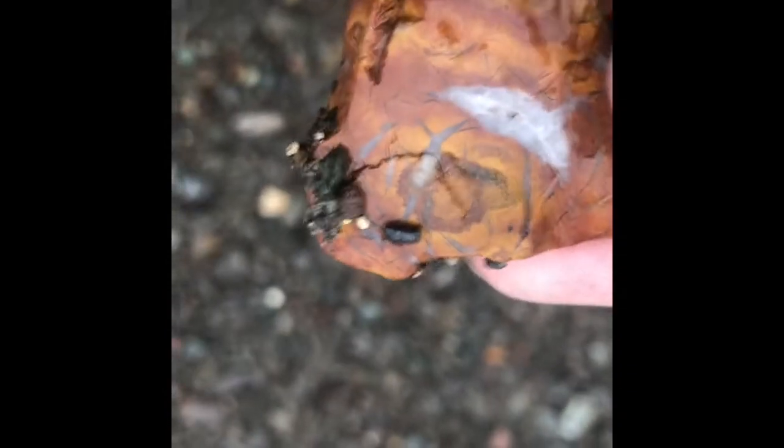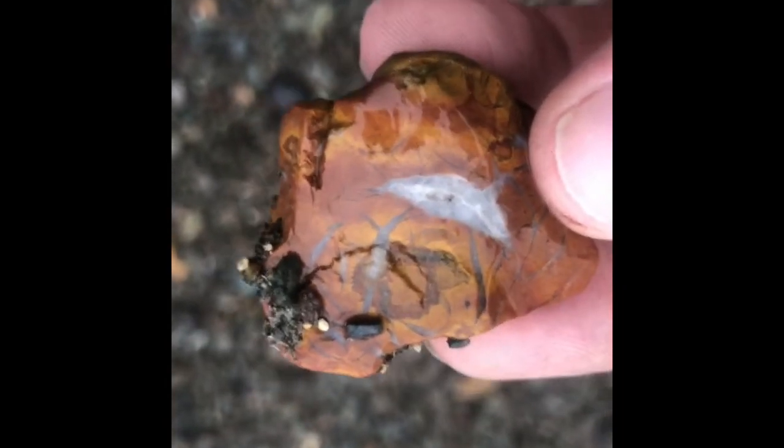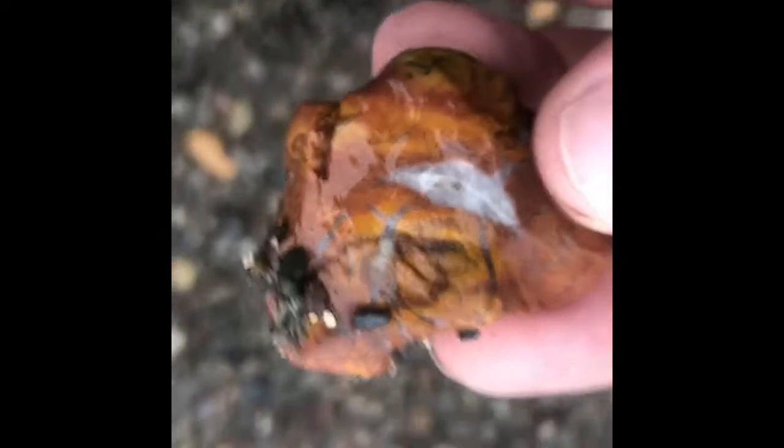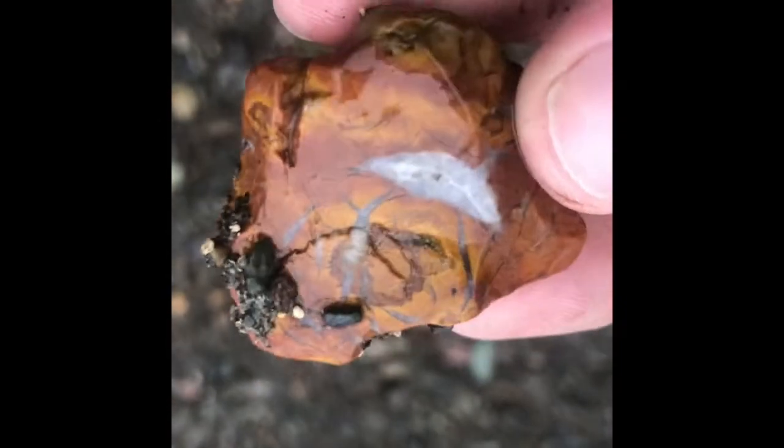I really like these kinds of pieces. I'm just kind of getting into pendant making for necklaces, and these ones just really look amazing.